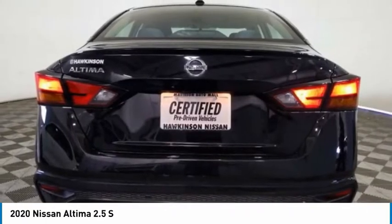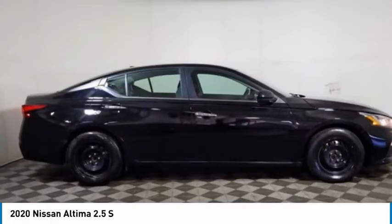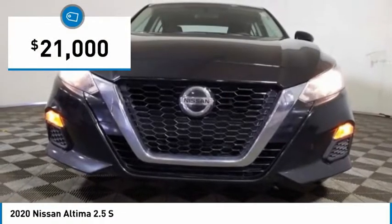Combine that with a powerful engine and standard airbags and over 5,000 quality and performance tests, and you'll see the Nissan Altima is made to drive and built to last and is priced below $25,000.